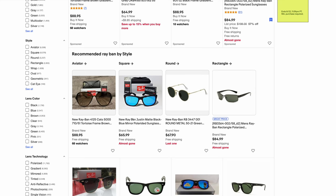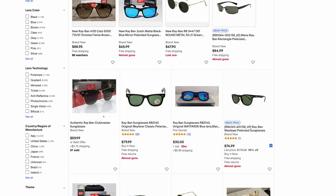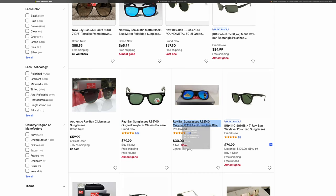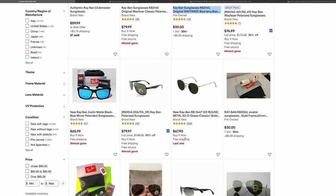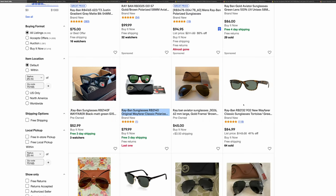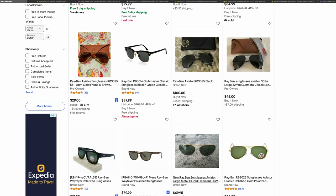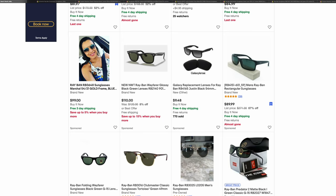These first couple here look like they potentially could be real — they're using stock photos, so it's hard to tell. Scrolling down to the next level, we can see these Clubmasters are 100% fake. These Wayfarers are also fake, and these as well. This pair of Justins is fake, this pair of Ray-Ban Aviators is fake, and these two pairs of Wayfarers are fake. Everything else on the page potentially could be real — nothing else jumps out as 100% fake. So basically about half the sunglasses here were completely fake just from the actual photo shown.